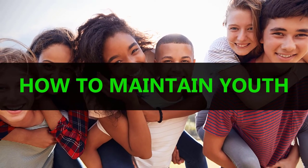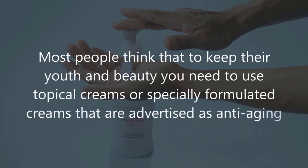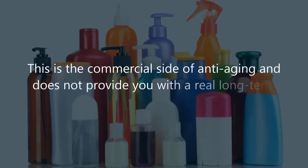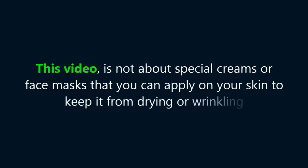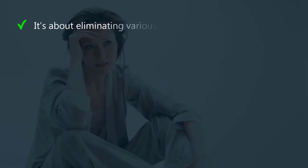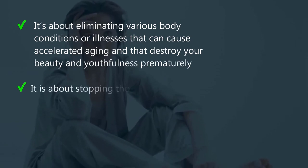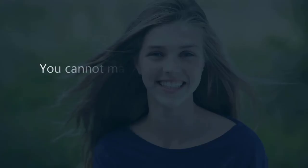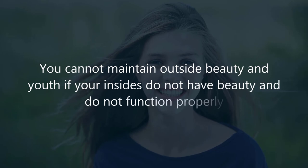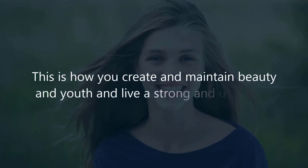How you maintain youth. Most people think that to keep their youth and beauty you need to use topical creams, or specially formulated creams that are advertised as anti-aging. This is the commercial side of anti-aging and does not provide you with a real long-term anti-aging program. This video is not about special creams or face masks that you can apply on your skin to keep it from drying or wrinkling. It's about eliminating various body conditions or illnesses that can cause accelerated aging, and that destroy your beauty and youthfulness prematurely. It is about stopping those body conditions that cause inflammation and pain, and prevent you from enjoying your life like you once did when you were young. You cannot maintain outside beauty and youth if your insides do not have beauty and do not function properly. So the approach in this video is to help you get your insides working the way they should, so that your outside reflects the beauty of your body's insides. This is how you create and maintain beauty and youth, and live a strong and useful life.